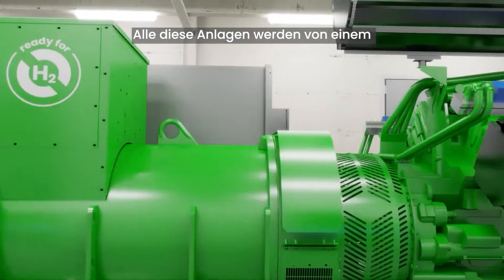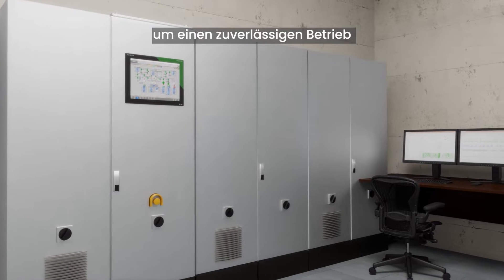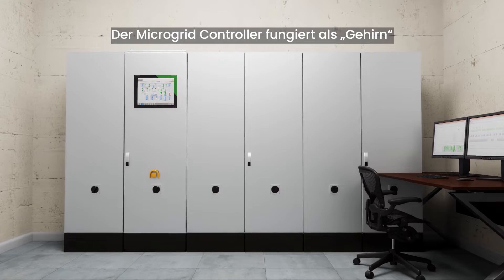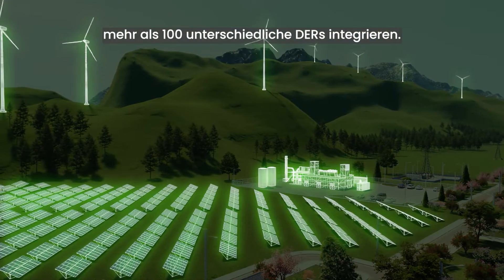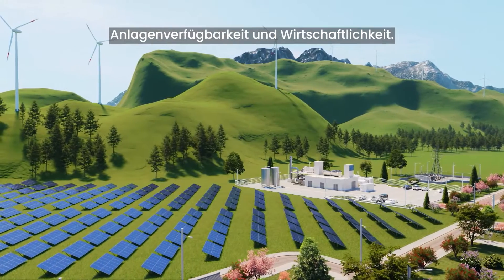All of these assets are controlled and orchestrated by an on-site Yenbacher microgrid controller for reliable operation in any condition. The microgrid controller acts as the brain of the microgrid and can integrate a wide selection of more than 100 DERs while ensuring high reliability, plant uptime and economics.